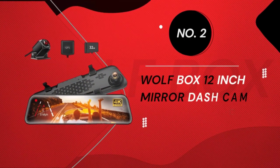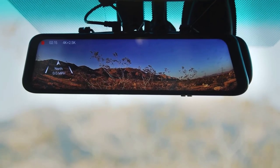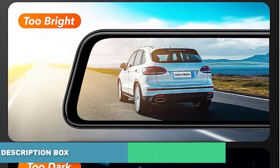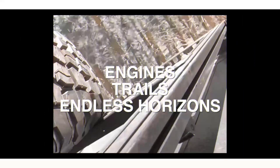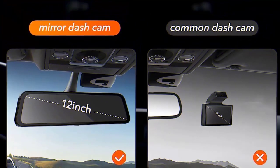Number 2: Wolfbox 12-Inch Mirror Dash Cam. Whether you are an Uber driver or simply prefer the high-tech version of everything, this modernized mirror dash cam is the perfect replacement for your old rearview mirror. In addition to catching front and rear footage at 1080p, it provides an improved view at night, thanks to its built-in Sony Starvis sensor, capable of capturing anything.